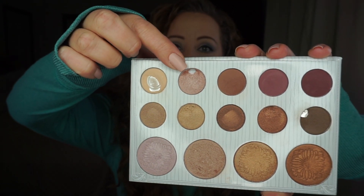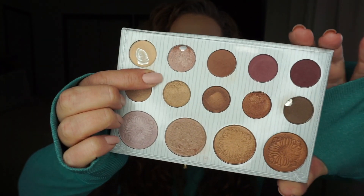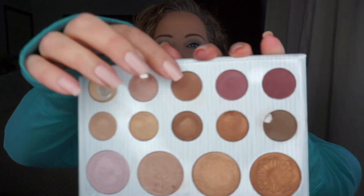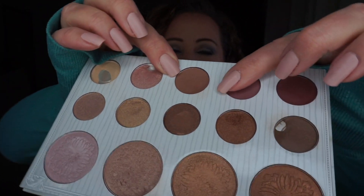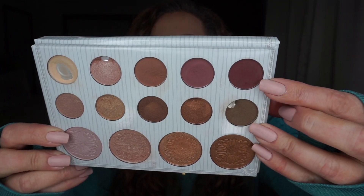This shade right here has a nice pan going, and it's the only shade I had used prior to starting this pan that palette. I'm pretty happy with it — I actually have it on my lids today. I love it; it's a nice cooler-toned champagne color that pairs with pretty much anything. I do have a tiny little dip in this shade here and a little dip in this one too.